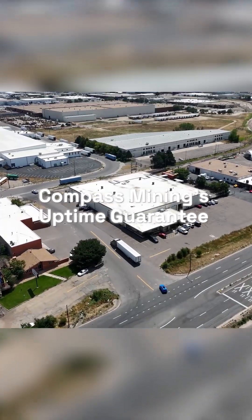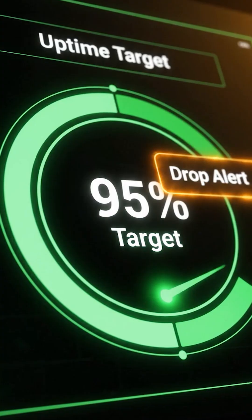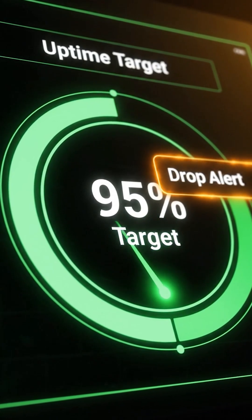Compass Mining continuously tracks uptime across every facility. When performance drops below 95%, affected customers receive downtime credits.